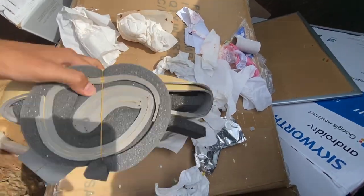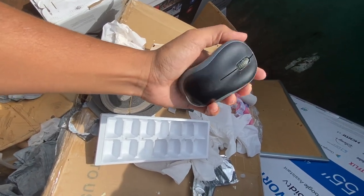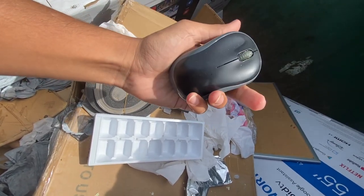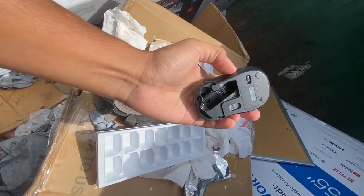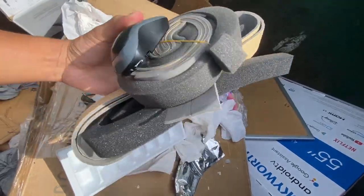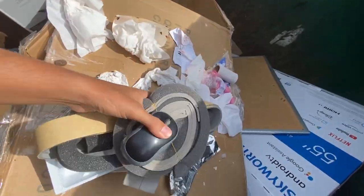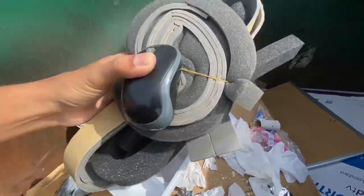The only reason I'm taking this mouse is because I sell boxes of electronics very cheap and people buy them, so I'm probably just gonna throw it in the box of electronics I have. Some people use the parts inside, or they know how to fix them, or I don't know what reason, but they buy them.